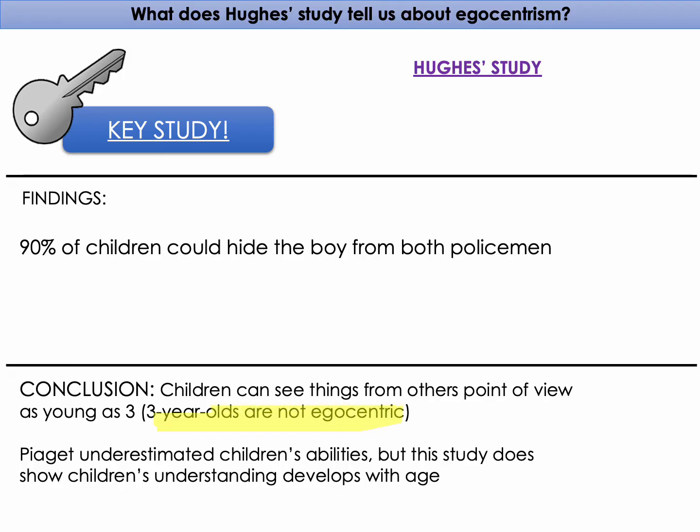This can be linked to Piaget because, just like in the Naughty Teddy study, it shows Piaget underestimated children's abilities. However, it does partially support Piaget because it shows that children's understanding develops with age, which is Piaget's overall theory.